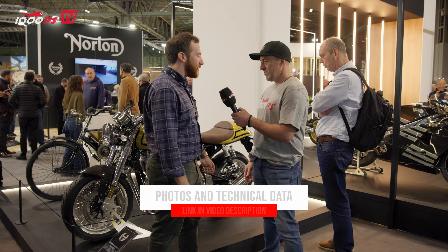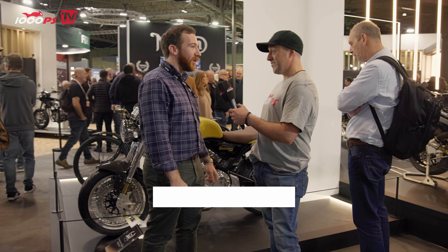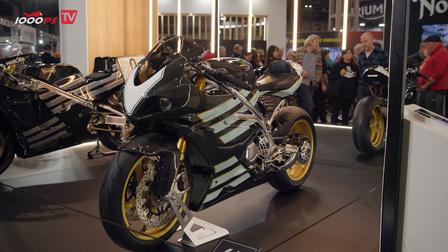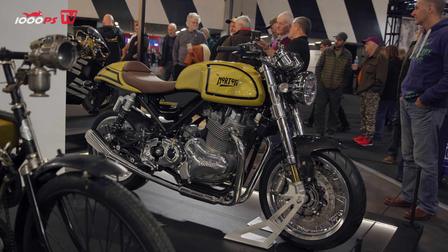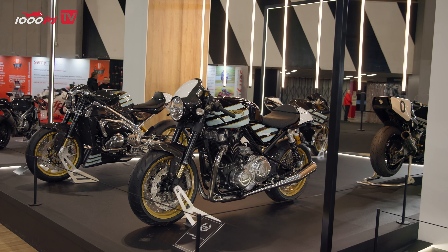It's 125 years of Norton this year. Norton started only about 8 miles down the road from where we are right now in 1898, and only a few miles away from the factory. So to celebrate that, we've produced 125 limited edition motorcycles. There's six different types, different colourways, and we'll start right here with this one, the Enerjet.